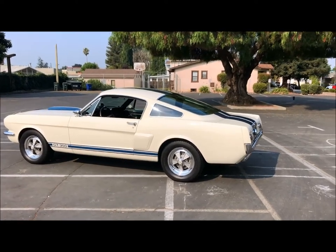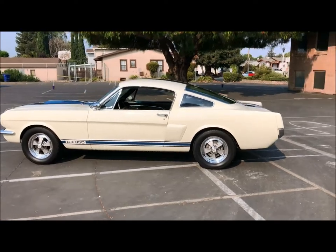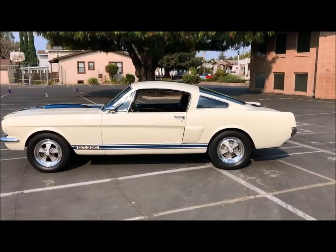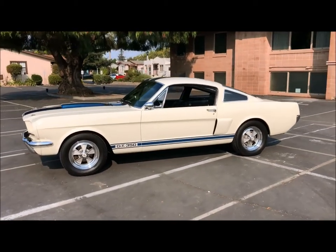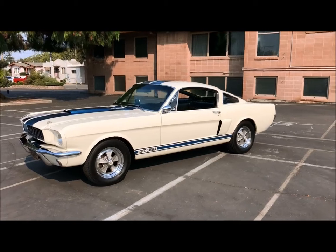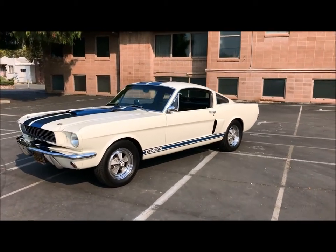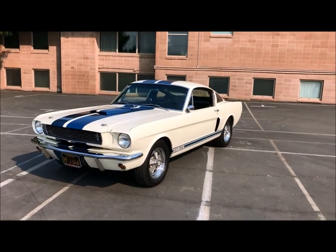This is our 1966 Shelby GT350, serial number SFM 6S 289. It was delivered to its original owner, Competition Press and AutoWeek magazine, on November 5, 1965. It was delivered on Carroll Shelby's Shelby American Racing Trailer to Competition Press AutoWeek magazine's office in San Francisco.